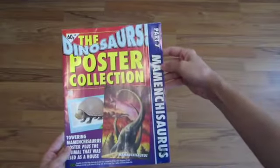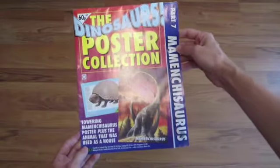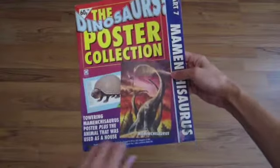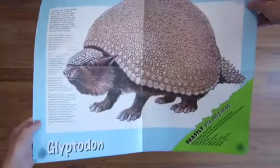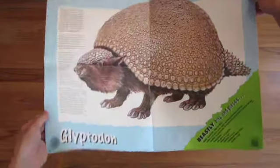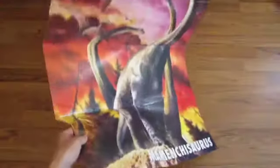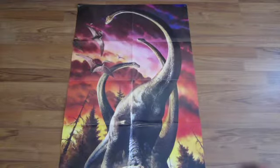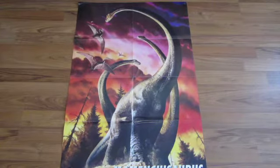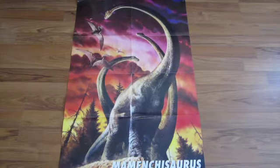Part seven is Mamenchisaurus — a towering Mamenchisaurus poster plus the animal that was used as a house. Here are the facts. The Glyptodon is the mammal of choice, and it's another profile-format poster showing a particularly atmospheric herd of Mamenchisaurus with pretty aggressive-looking purple skies in the background and some pterosaurs flying by. Really nice — this is bringing back a lot of memories from my childhood; I had my walls plastered with these posters.